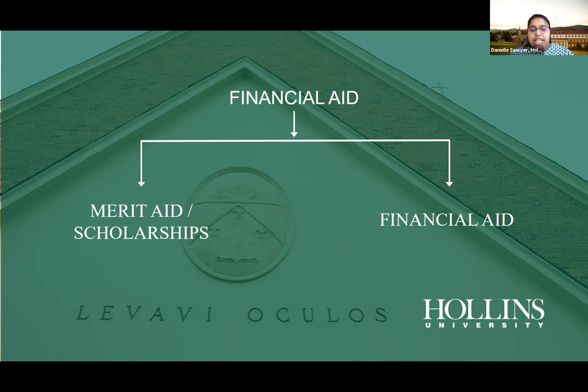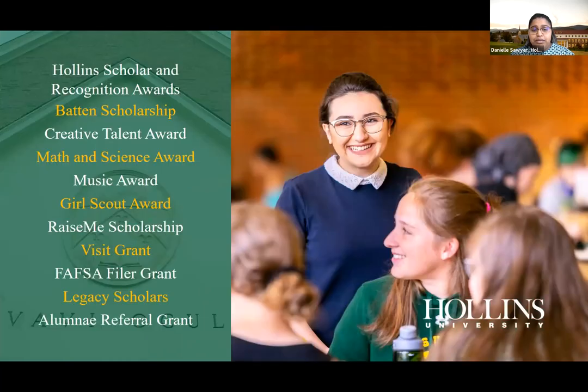The FAFSA — the Free Application for Federal Student Aid — helps determine your eligibility for the Pell Grant and other government aid. It's definitely something your family can apply for if interested, and it will help throughout the financial aid process.